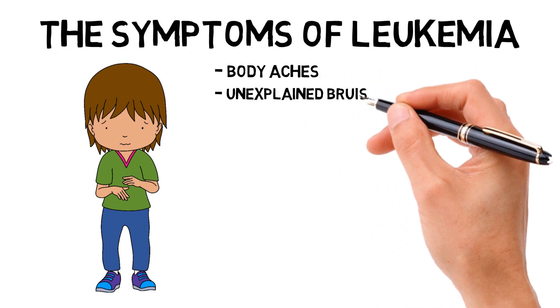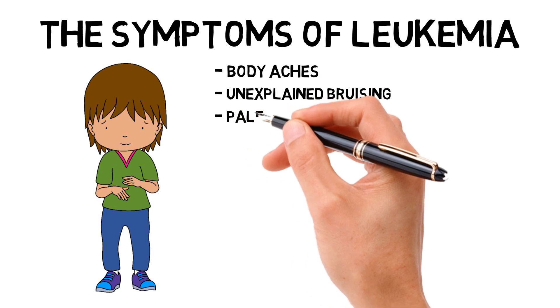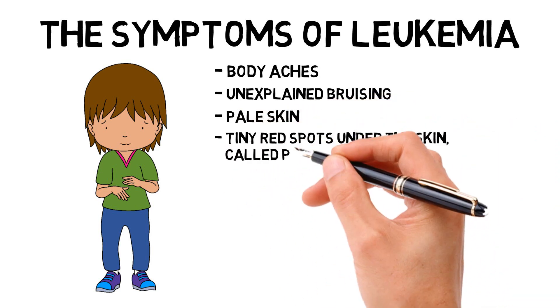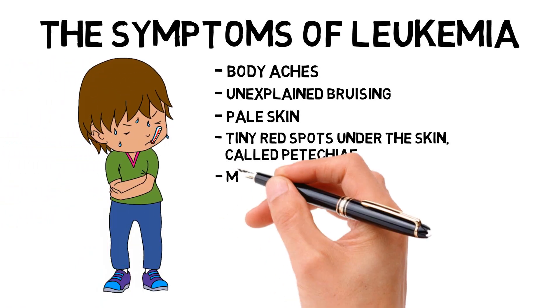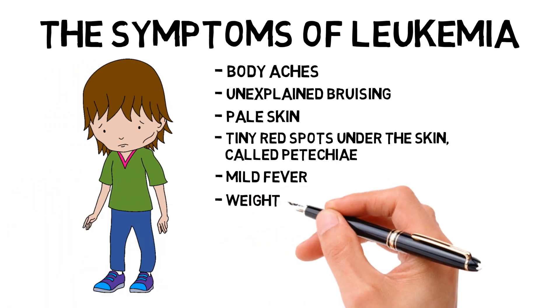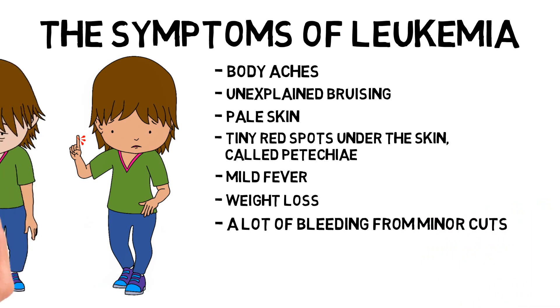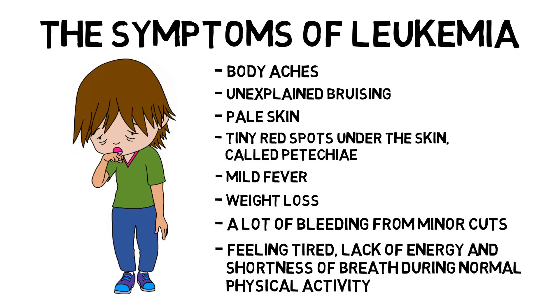Unexplained bruising — bruises suddenly appearing on the body. Pale skin. Tiny red spots under the skin called petechiae. Mild fever that doesn't go away. Weight loss. A lot of bleeding from minor cuts. And feeling tired, a lack of energy, and shortness of breath during normal physical activity.